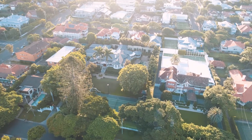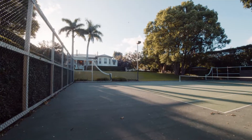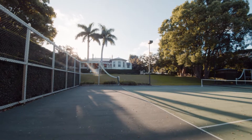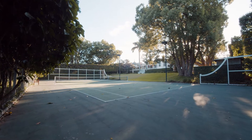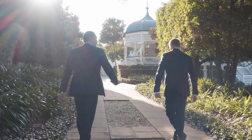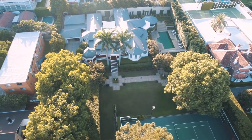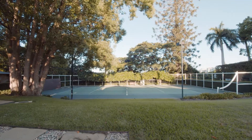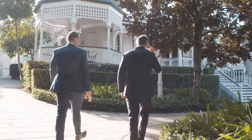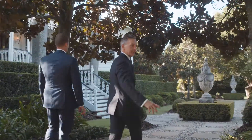The first thing you notice walking in is the north-south championship tennis court — just the right size. A lot of properties in this area have tennis courts but many don't have the full width. This one is an absolute championship court. You also have a teed-down grass area that flows straight onto the court, and you get the north-east and south-east breezes with great elevation.